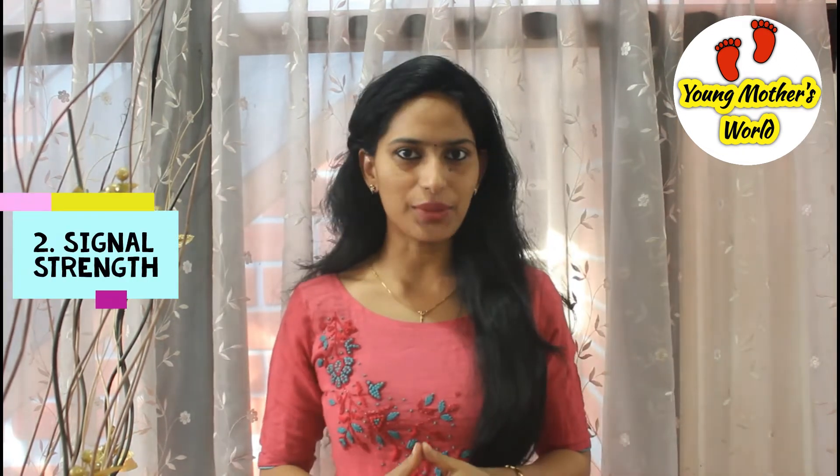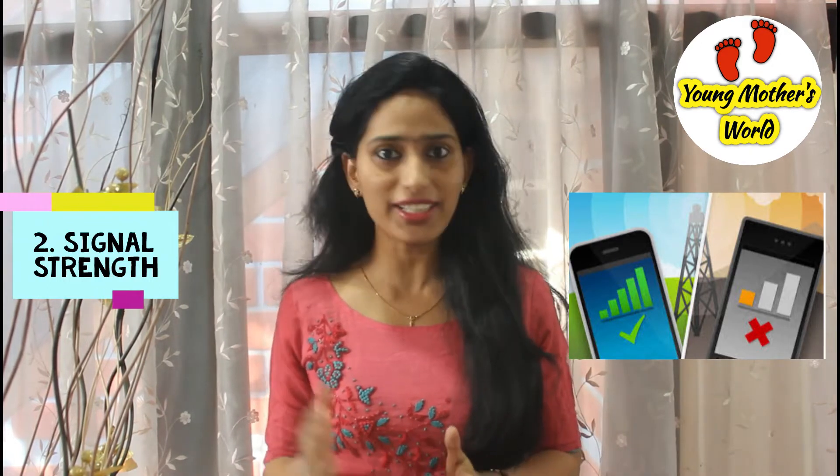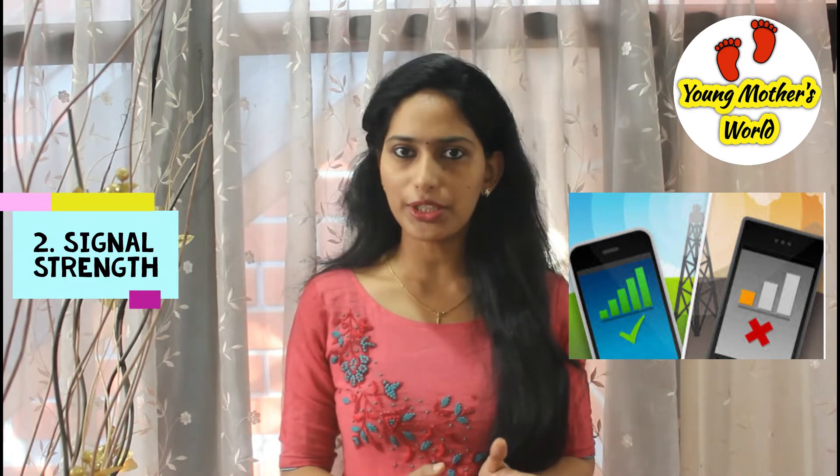The second point is signal strength. Suppose you are using your mobile phone when there is a weak signal — the phone emits excess radiation compared to when there is a strong signal. It leads to more absorption of radiation by our body. So make sure that you are using your phone when there is a strong signal. Also, the radiation emitted for a dual SIM phone is double when compared to a normal single SIM phone.